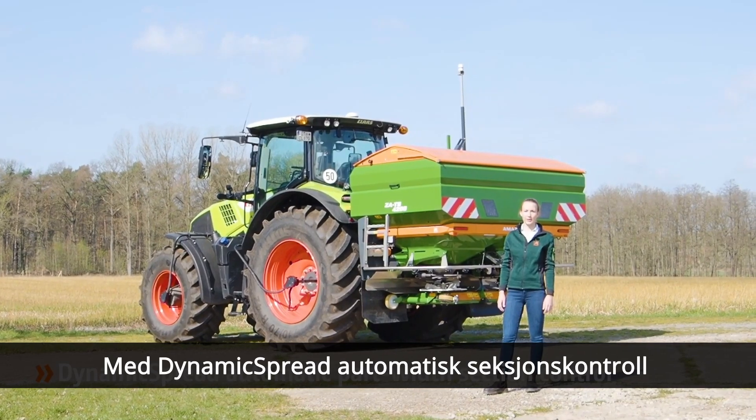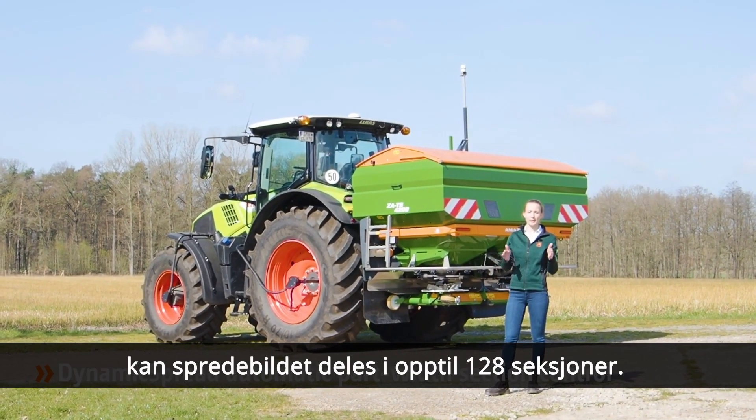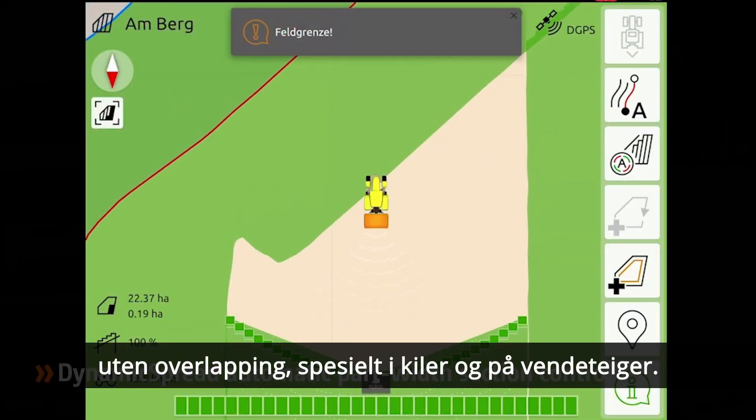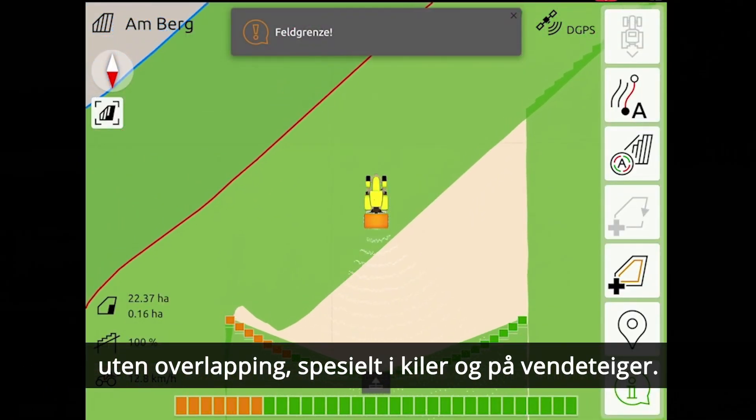With the automatic section control, dynamic spread up to 128 sections can be switched. This enables very precise fertilization without overlaps, especially in wedges or on headlands.